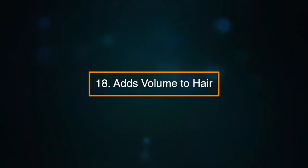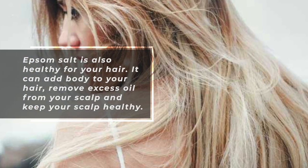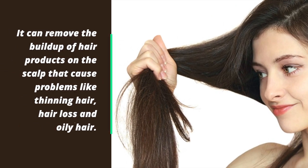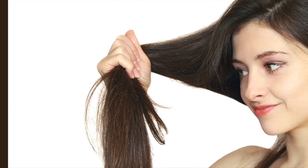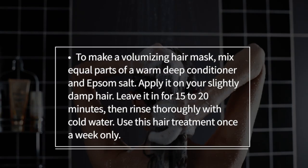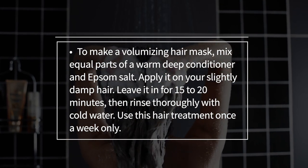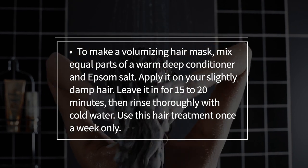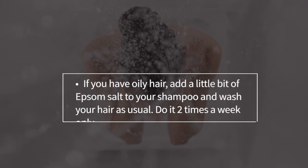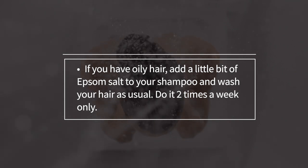Number eighteen: adds volume to your hair. Epsom salt is healthy for your hair — it can add body, remove excess oil from your scalp, keep your scalp healthy, and remove the build-up of hair products that cause problems like thinning hair, hair loss and oily hair. The minerals in Epsom salt also help to repair and strengthen damaged hair. To make a volumizing hair mask, mix equal parts of a warm deep conditioner and Epsom salt, apply to slightly damp hair, leave for fifteen to twenty minutes, then rinse thoroughly with cold water — once a week only. For oily hair, add a little Epsom salt to your shampoo and wash two times a week.